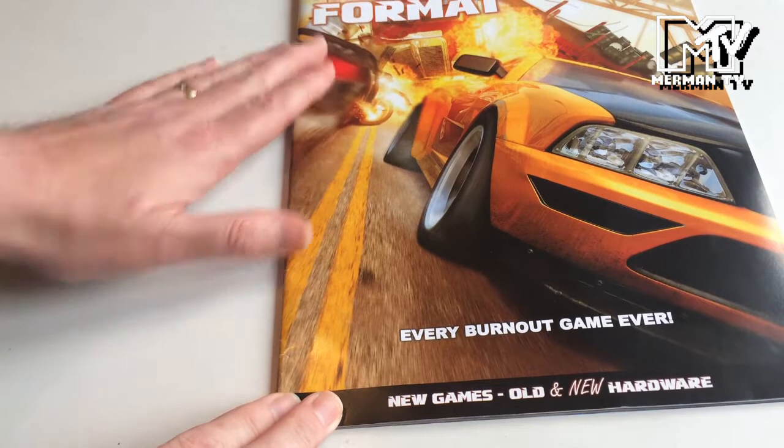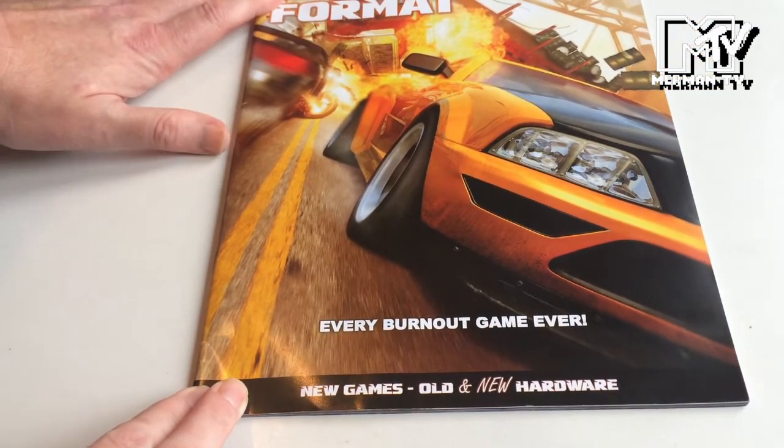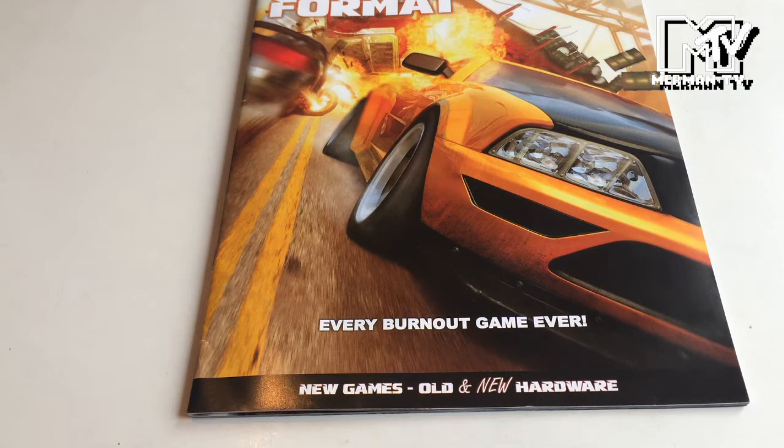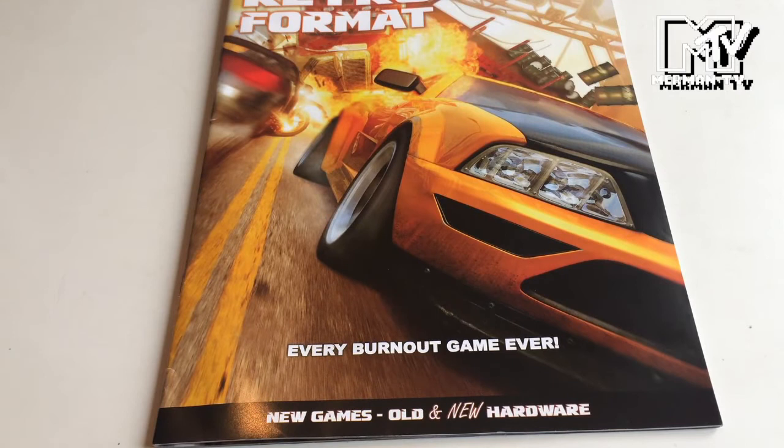So that's Retro Format Issue 5 - another good issue from the team. I'll put links to Retro Format and the 50 retro gaming experiences. Also, it's now funding on Kickstarter: Decades of PC Gaming, looking back at 40 years of PC gaming - a new book from the team behind Retro Format.